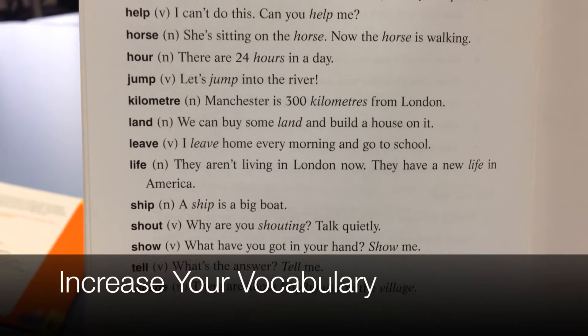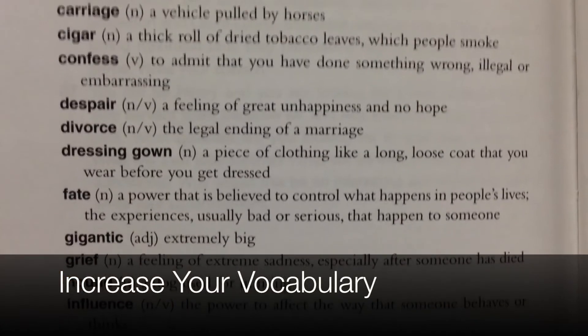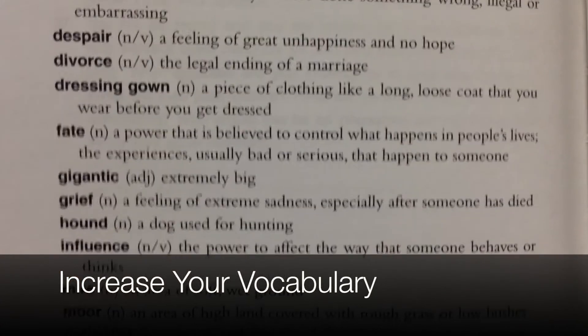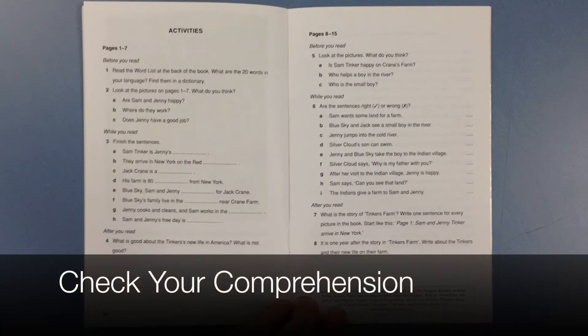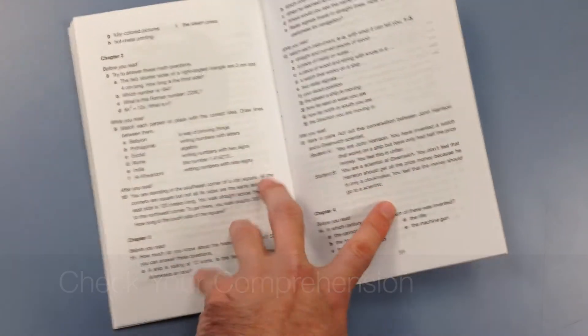Here are the vocabulary words for level two, and now level six — see the difference? At the back of the book, there are questions and activities to check your comprehension.